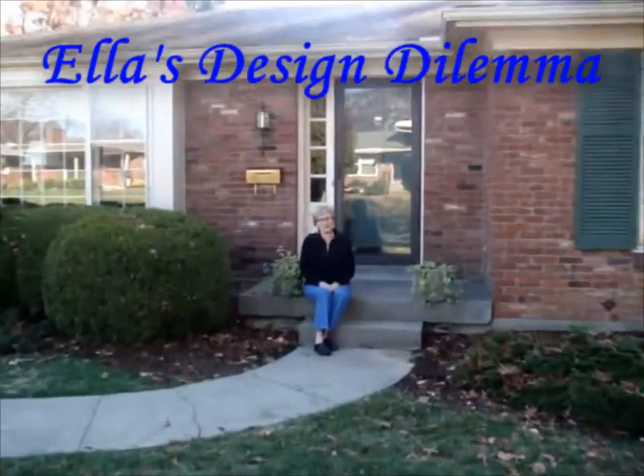Hi, Nate. I'm Ella Bergman from Louisville, Kentucky. I'm a retired school teacher, and I live in this 1960s ranch house with my retired husband.